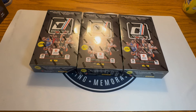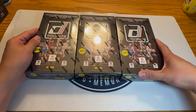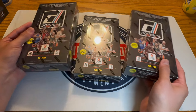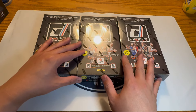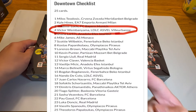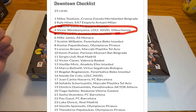Hi everybody, David from the Hobby Den here and we're back again with new EuroLeague Hobby Boxes. We're trying to pull the world's first downtown of Wimbanyama. Not many people know he's even in this set, but check out this checklist — it's pretty great, it's got a lot of good names on there, but the big one is definitely Wimby.